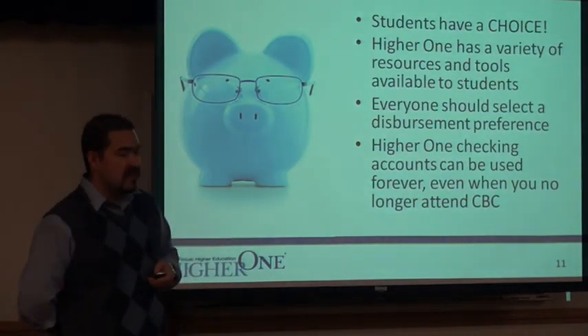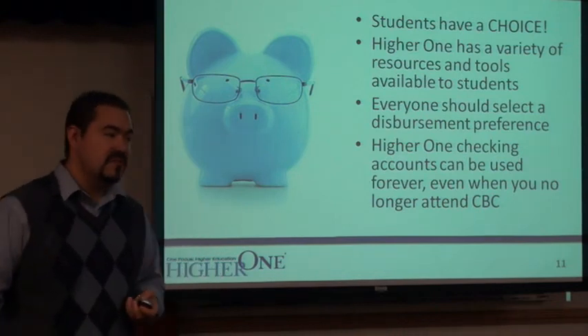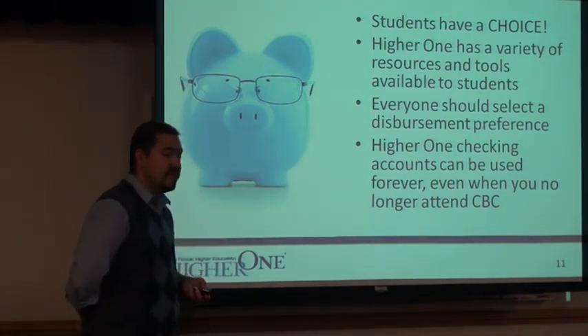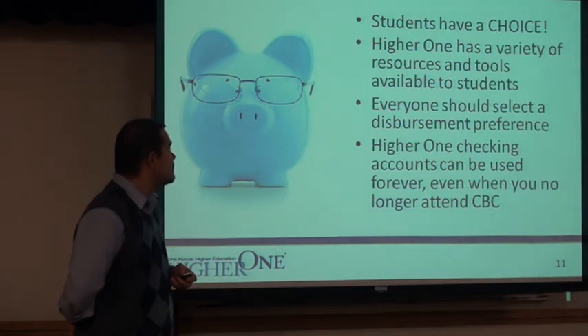This is more of what we've talked about — the different options available to you and how you can use the account for free. That's all we have. I'm open to questions.